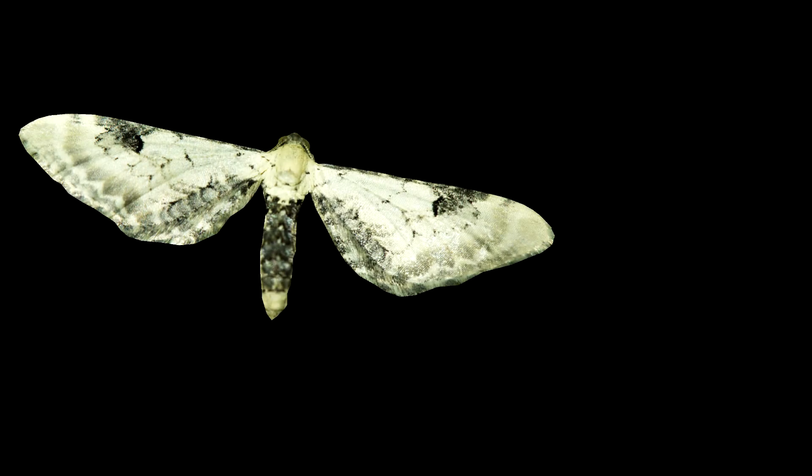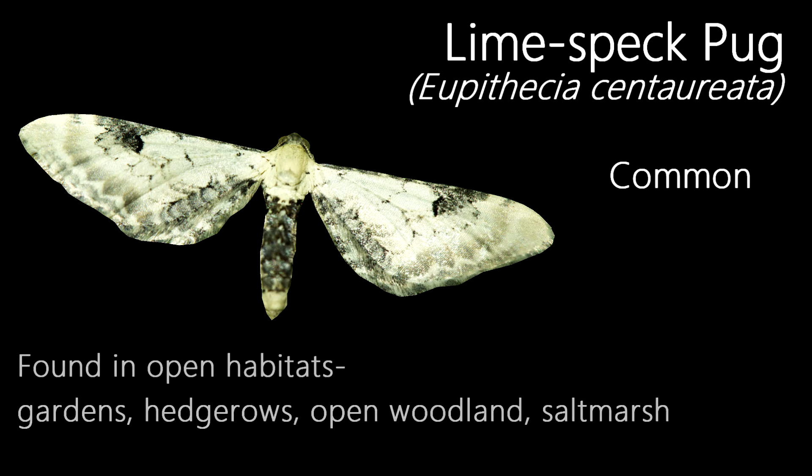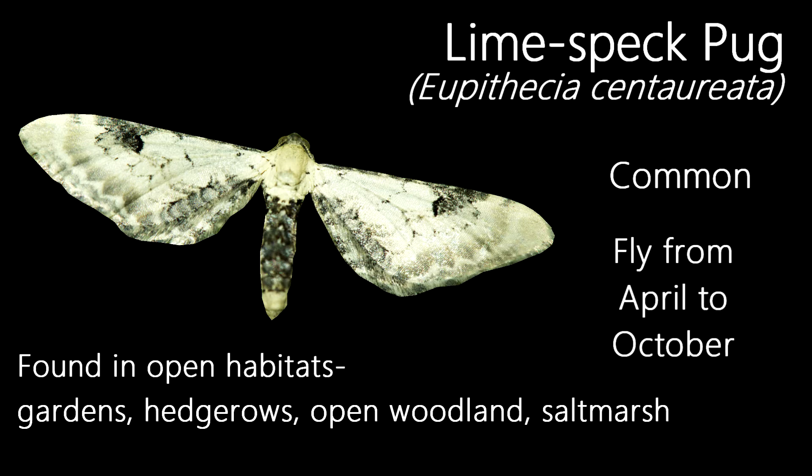With an unusual way of resting its wings, the Lime-speck Pug is a smaller but distinctive moth species. A common species, they prefer open habitats such as gardens, hedgerows, open woodland, and coastal salt marsh, and fly from April to October.